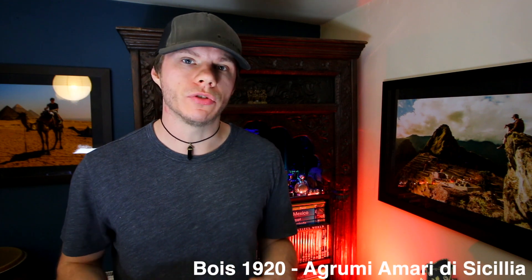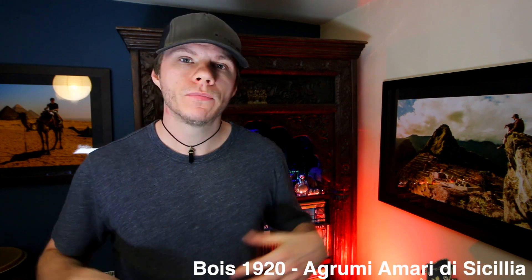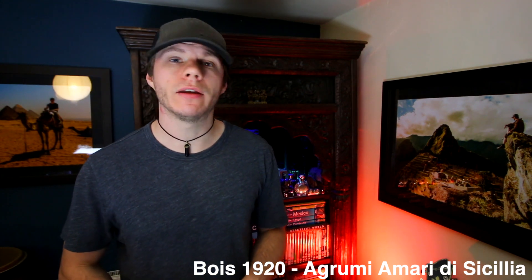Hey everyone, welcome back to another video. Today I'm going to do two reviews in one video because they're the same kind of fragrance in the same ballpark with the same kind of descriptions, so I'm going to cover two in the same video.